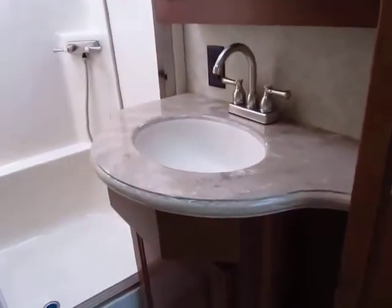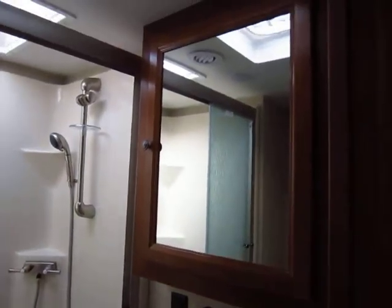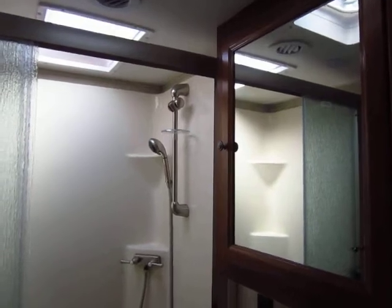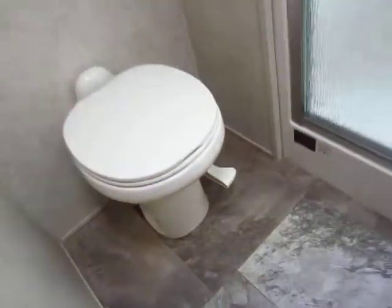They keep up with the hard surface countertops right here in the bathroom — they don't cheap out on that — with a mega-size medicine cabinet. Big walk-in shower, roughly 50 inches, with no big step up. There's an easy place for seating if you prefer or need to sit while you bathe. Plenty of leg room, and of course a porcelain stool.